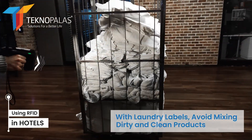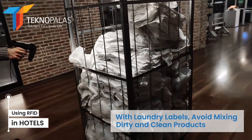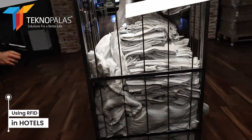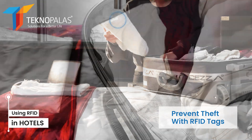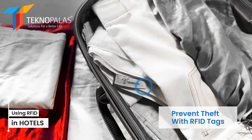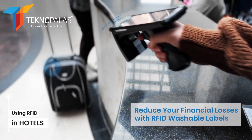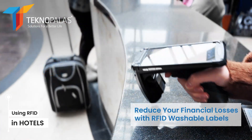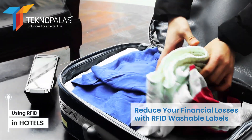These tags allow hotel staff to track inventory more quickly and accurately. Thanks to RFID technology, it is becoming a thing of the past for guests to take bathrobes and sheets from the room with them. With washable RFID tags placed on bathrobes, sheets, and towels, hotel management can maintain control and reduce financial losses.